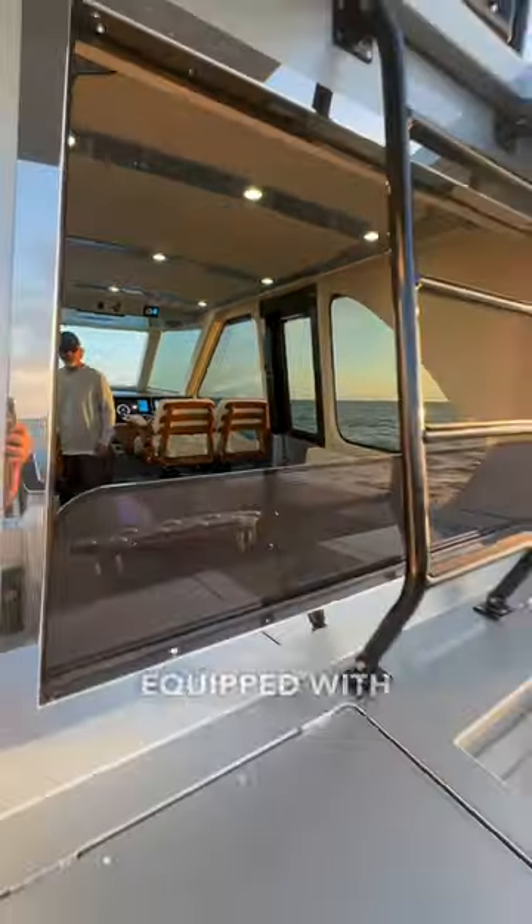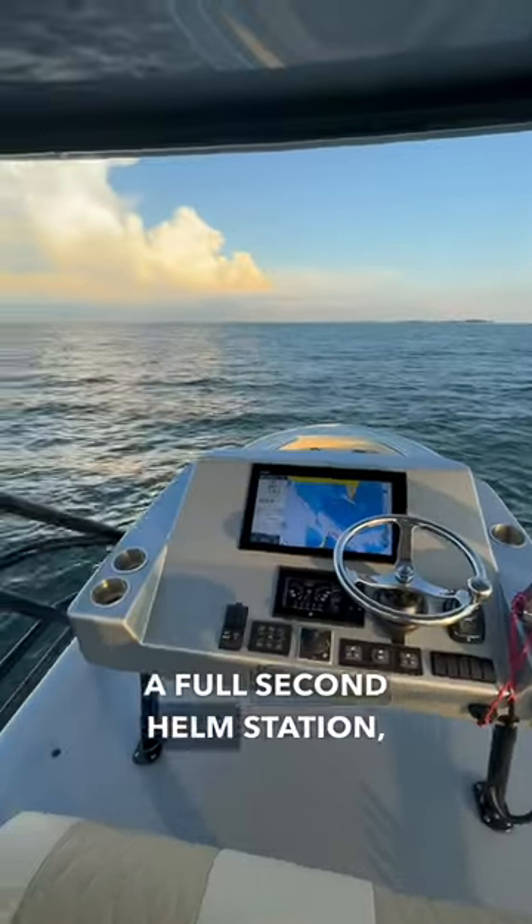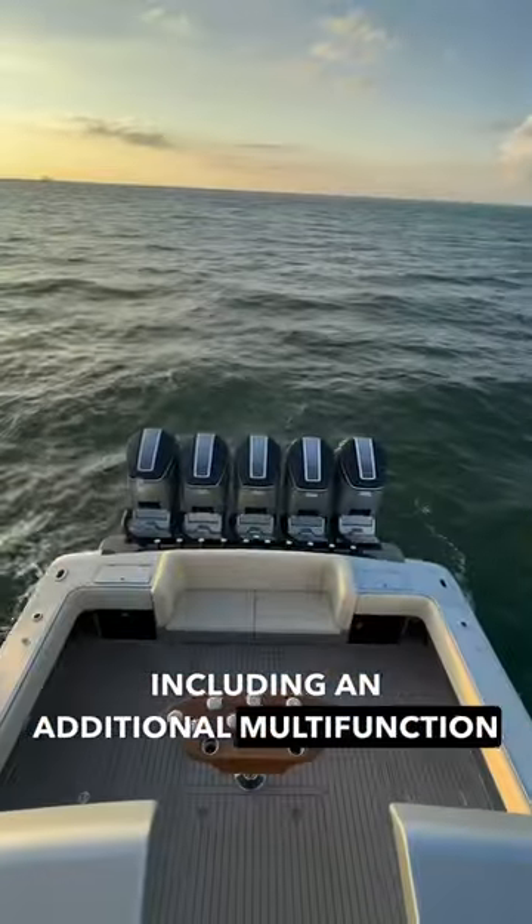The 52 is also equipped with a tower. Up here, you will find a full second helm station, including an additional multifunction display.